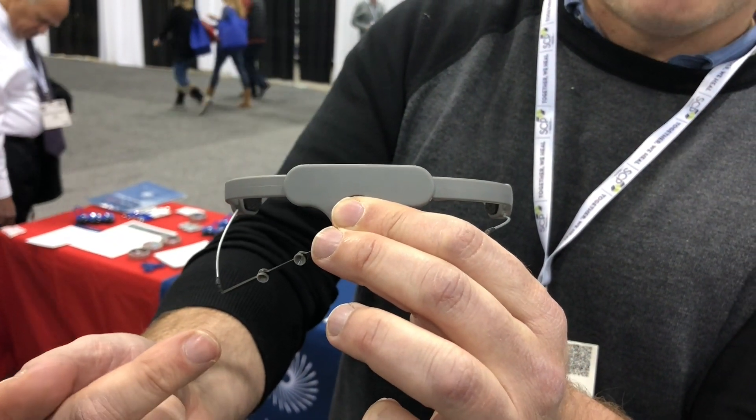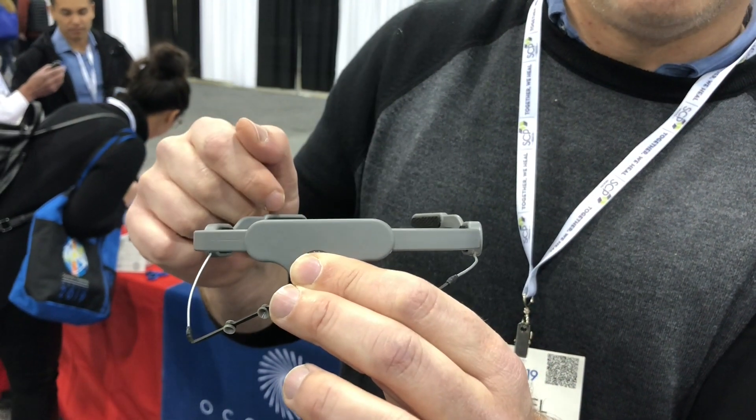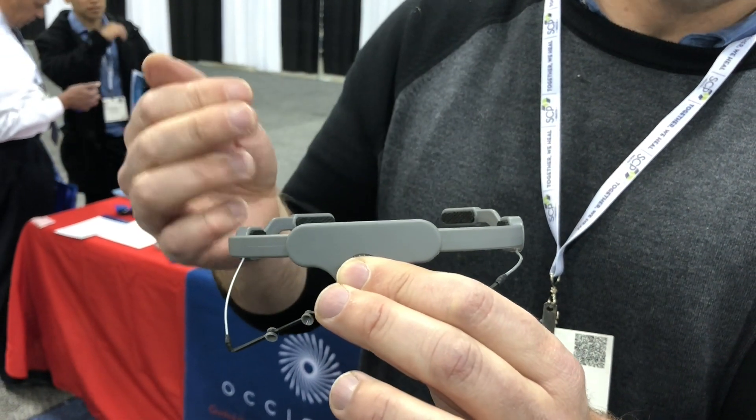If you inject one to two cc's of 1% lidocaine in each one of these injection ports, you can get four nerve blocks done relatively quickly. Research has shown that just lidocaine actually gives you up to two weeks of relief for migraine, post-traumatic headaches, and many of the headaches you'll see in an emergency room setting.